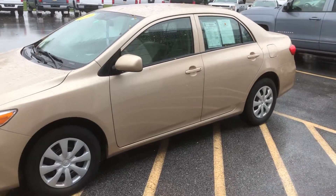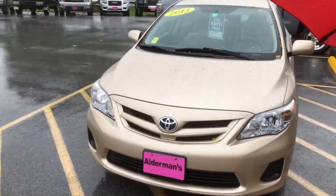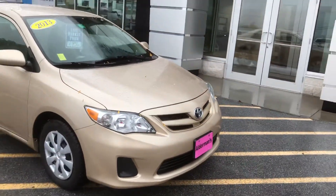What's going on Eric, this is Bauer here at Alderman Chevrolet Buick GMC, Vermont's favorite car dealership. What I have right here is a nice 2013 Toyota Corolla in a lovely gold color. The headlights look great and it's just in good shape overall.